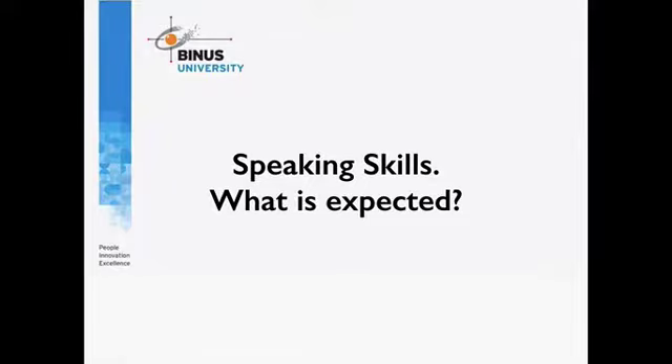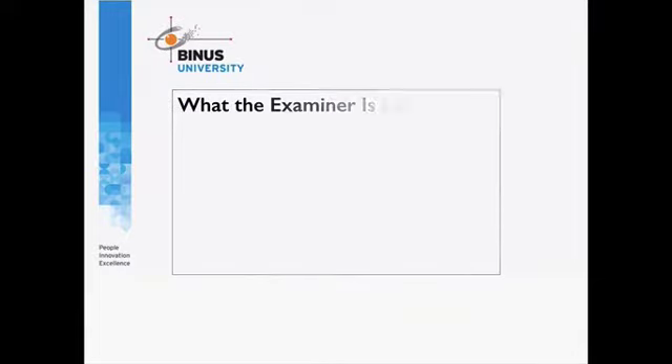I'd like to talk about the actual skills that are rated in the speaking test. When you do the speaking test, one way to succeed is to give the examiner what they are looking for. The important question is: what exactly is the examiner looking for? How do they decide on what is a high score or a low score in the IELTS? This video answers some of those questions.